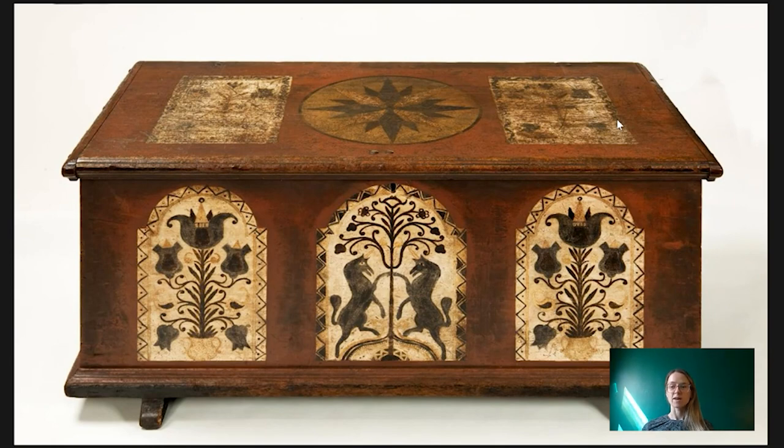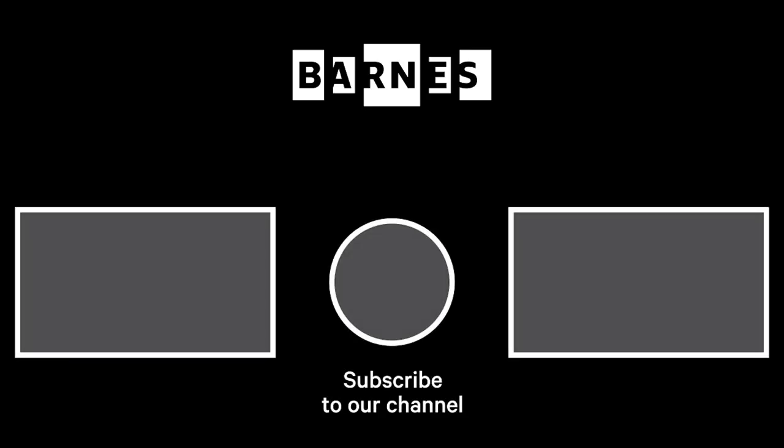That's it for today's Barnes Takeout. I hope you enjoyed listening. If you have any questions or comments, please leave them below. Thank you. I'm Tom Collins, New Bower Family Executive Director of the Barnes Foundation. I hope you enjoyed Barnes Takeout. Subscribe and make sure your post notifications are on to get daily servings of art. Thanks for watching and for your support of the Barnes Foundation.